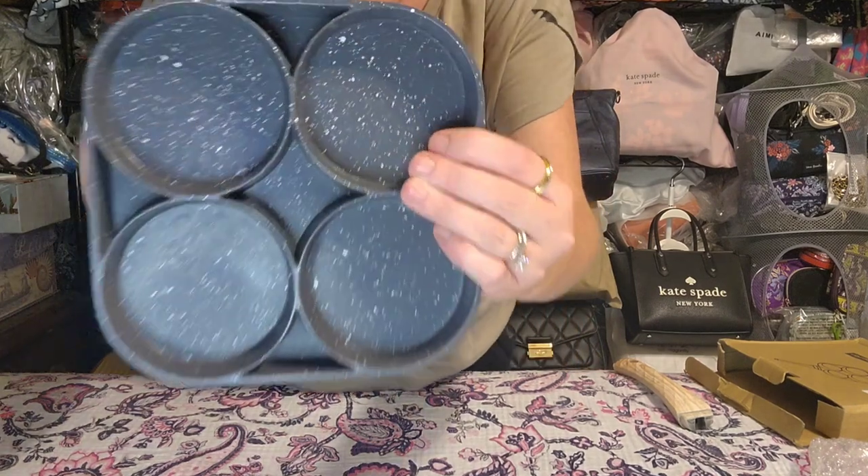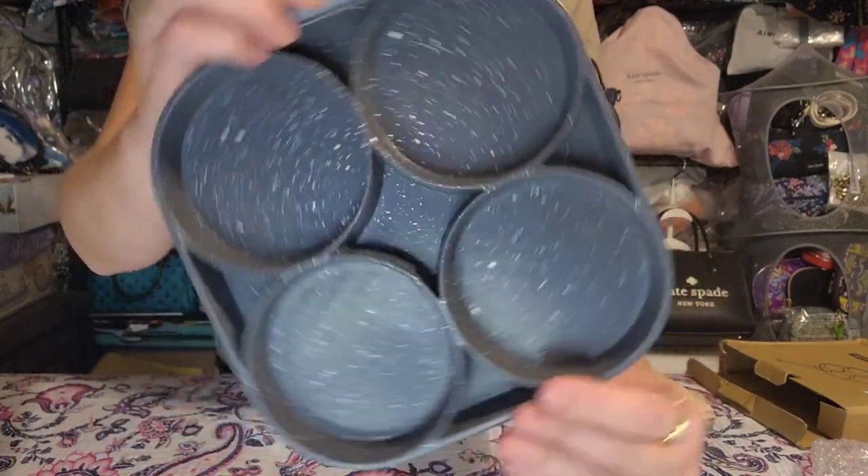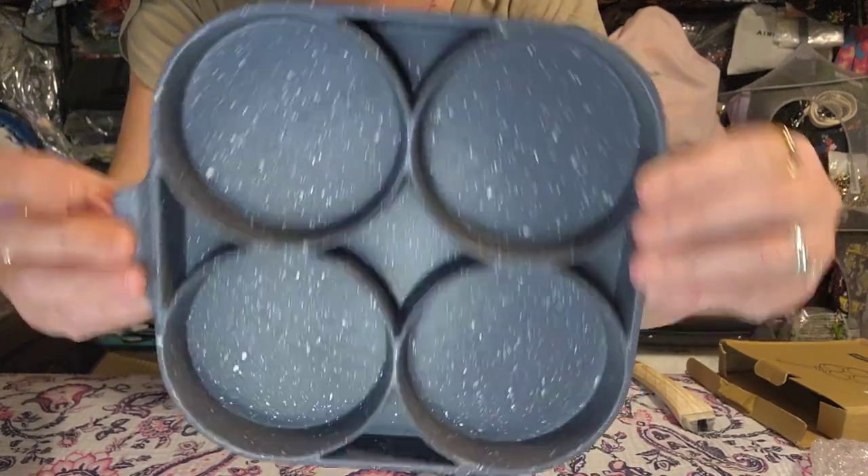My mom was over for breakfast a few weeks ago and I used this to make our eggs and she loved it just as much as I did — you get a perfectly round egg for your breakfast sandwich. So she fell in love with it, and I ordered another one to give to her. This does have some weight to it — it is not cheap and flimsy. It feels like that stoneware type material.